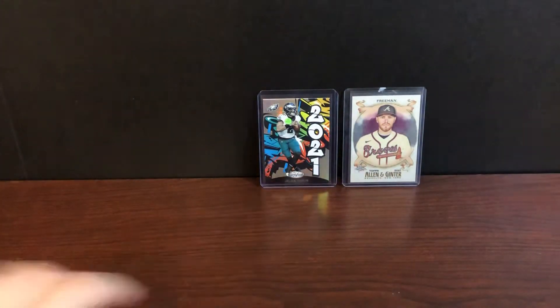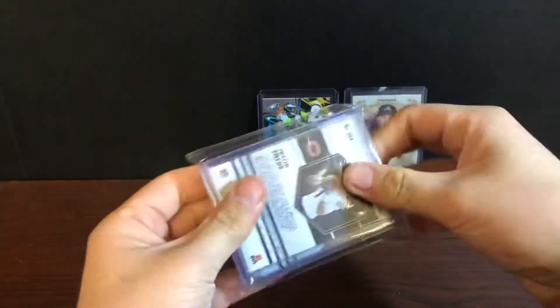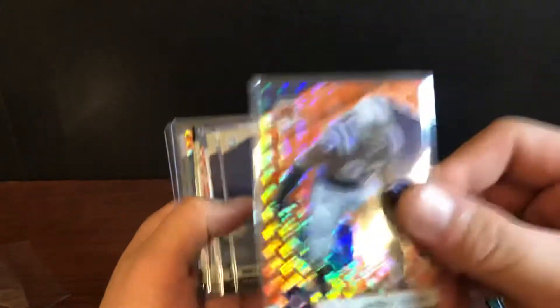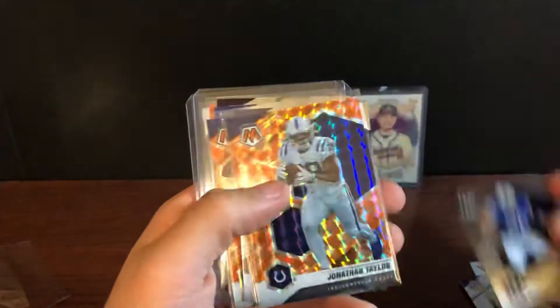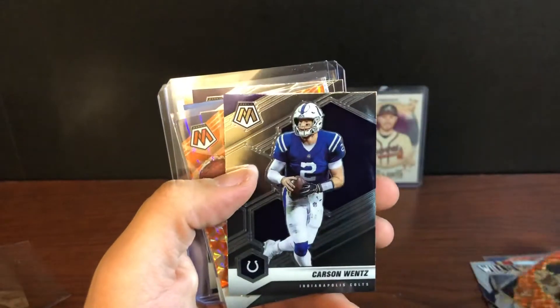They wanted 20 bucks for that — I think I only got it for like six. Next is going to be some team breaks, I believe State Line Breaks. Got the Colts: Forrest Buckner, JT Wilkerson, Dwight Freeney — that's the orange reactive. Mike Strahan, Sam Ehlinger, DeForest Buckner again, Quenton Nelson, and a nice Jonathan Taylor orange reactive, Carson Wentz.